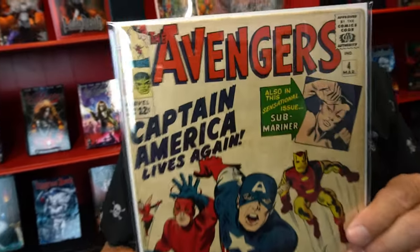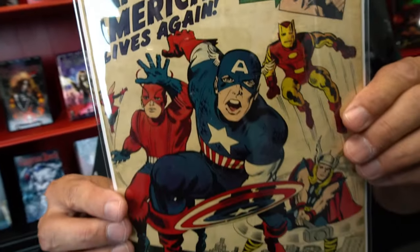Today, we are looking at Avengers number four. I am a huge Captain America fan, so this is definitely part of the attraction. This is technically the official modern reappearance of Captain America in Avengers number four, where he is found by Sub-Mariner out of a giant ice cube.